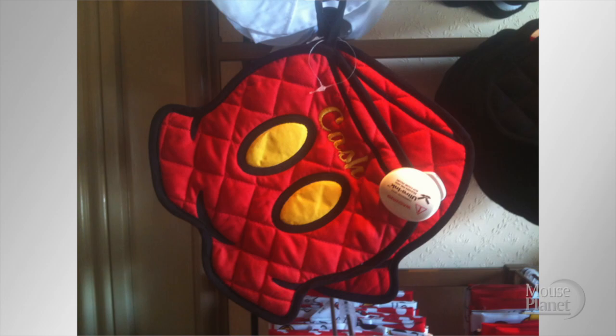These are oven mitts in the shape of Mickey's pants. That's right — you shove your hands down Mickey's pants.